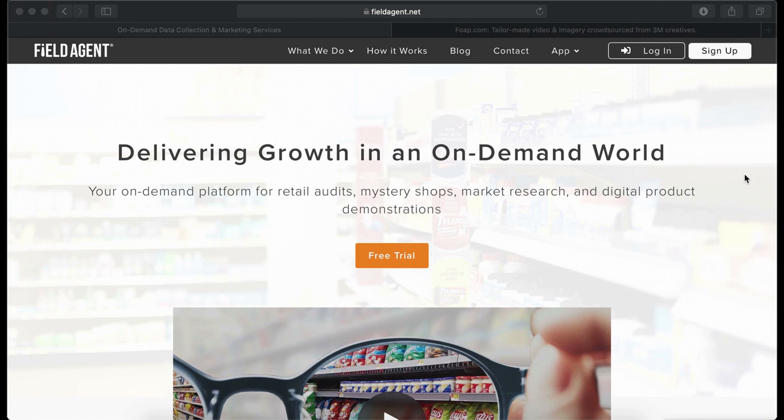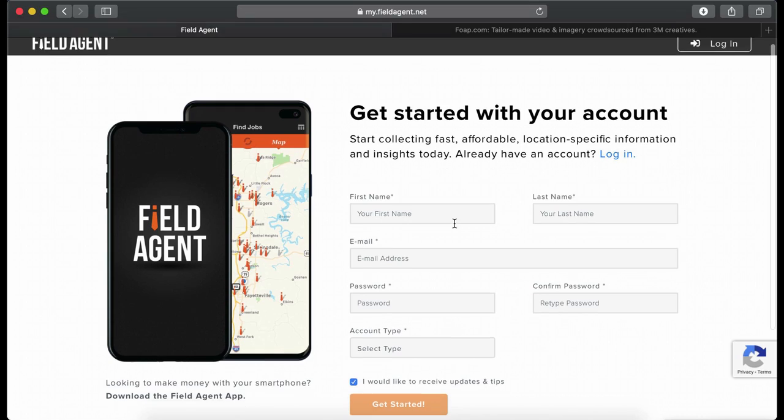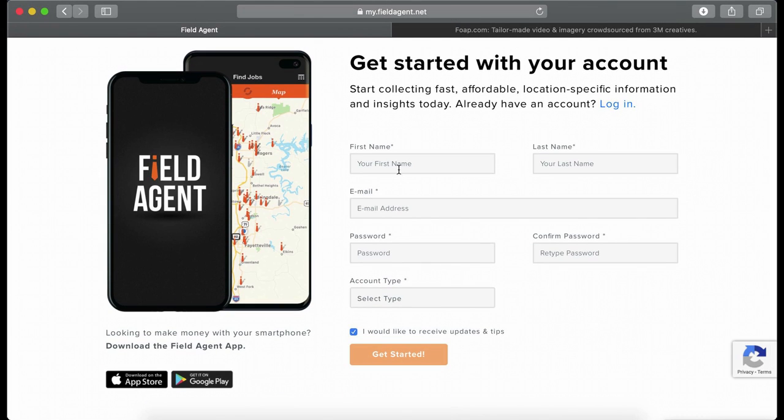Simply hit the sign up button and then fill up your information — your first name, last name, email, password. You need to confirm your password and select the type: what are you applying for? If you are not a business, then you need to hit app user. Then you create an account, log in, and just take pictures and get paid.